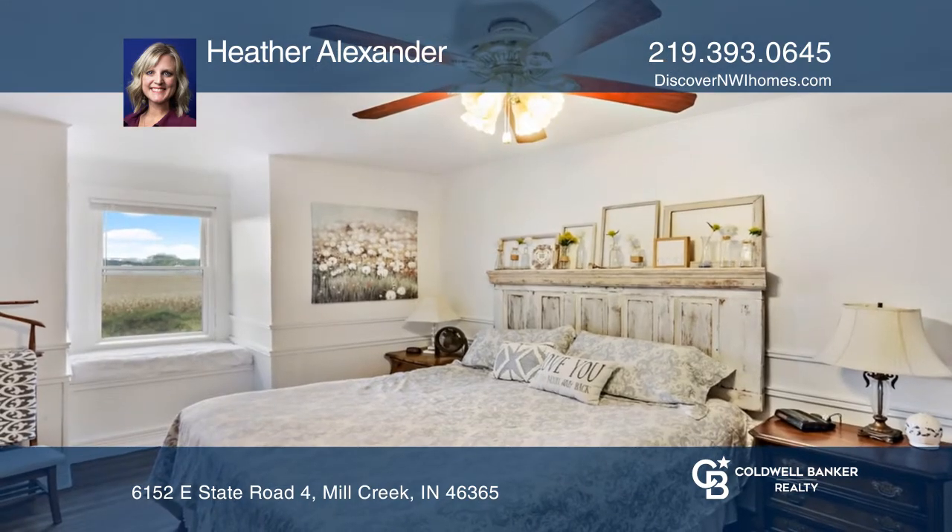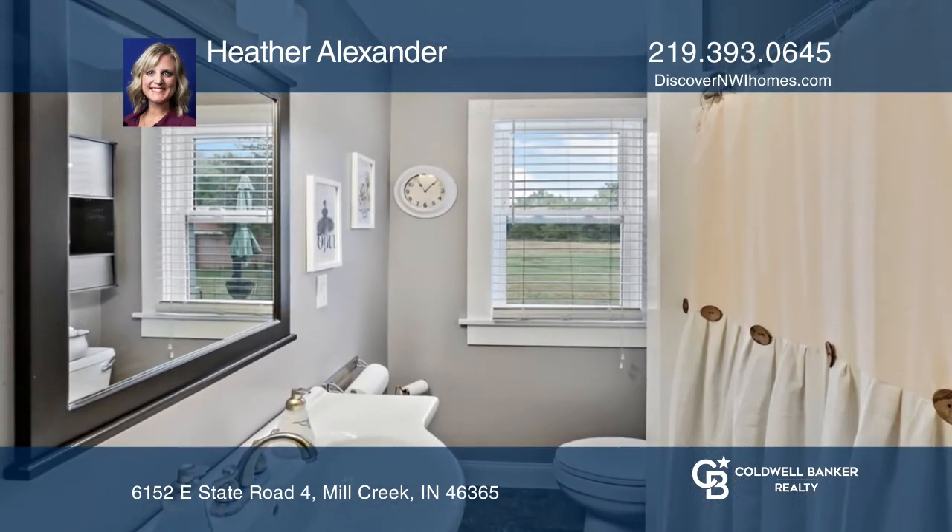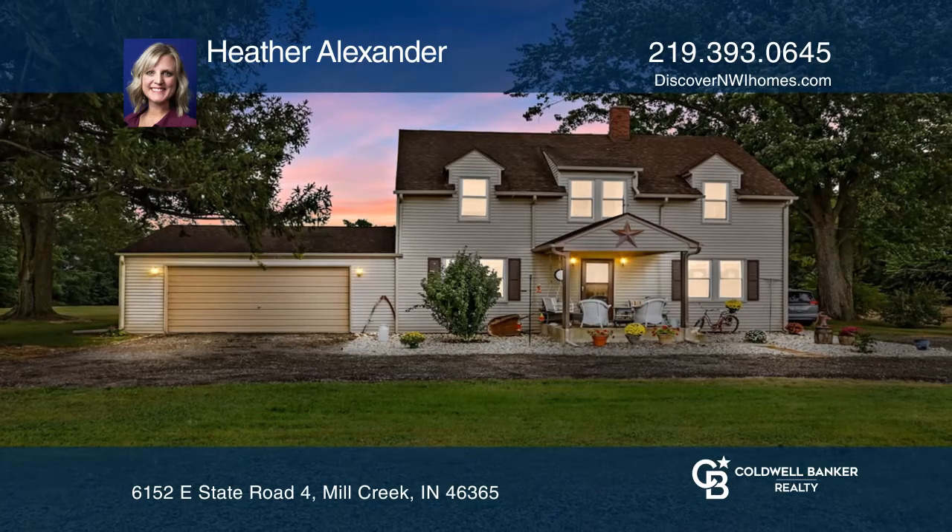Beautiful hardwood floors in the spacious living and dining room. Find plenty of storage in the kitchen with an island. Schedule a showing with Heather Alexander today.